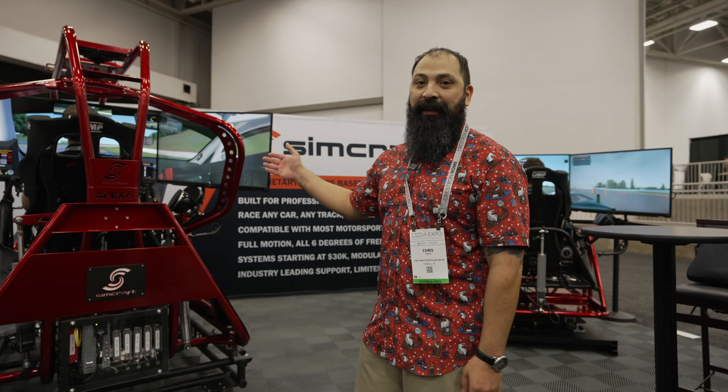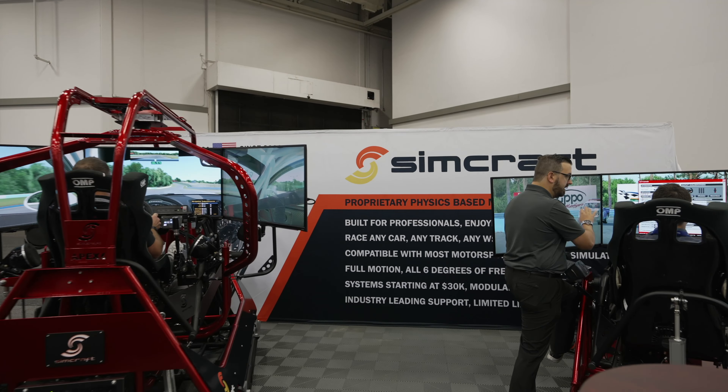My name is Sean Patrick MacDonald. I'm the co-founder and chief technologist at SimCraft. We are an equipment manufacturer out of Atlanta, Georgia, and we're here at Cedia 2022 in Dallas, Texas for our first Cedia show.